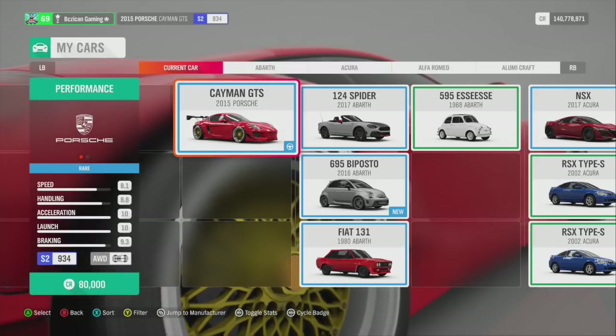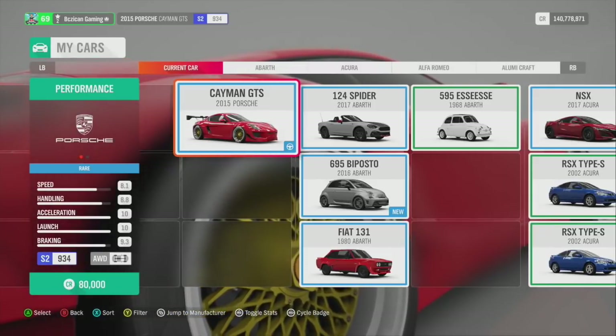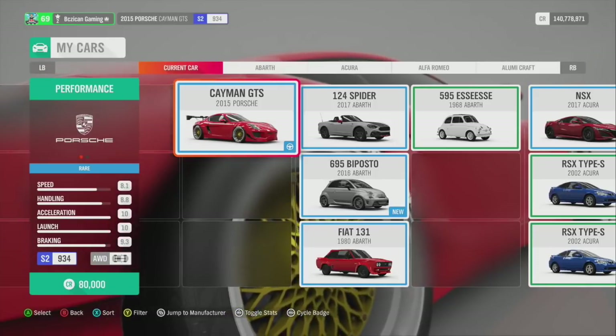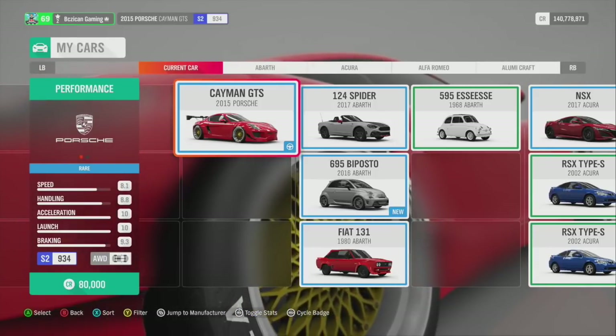So that is my car collection. Leave a comment, guys — let me know what your favorite car in your collection is. Don't forget to check out my channel, leave a comment to be entered into this week's giveaway, and have a good one, guys.